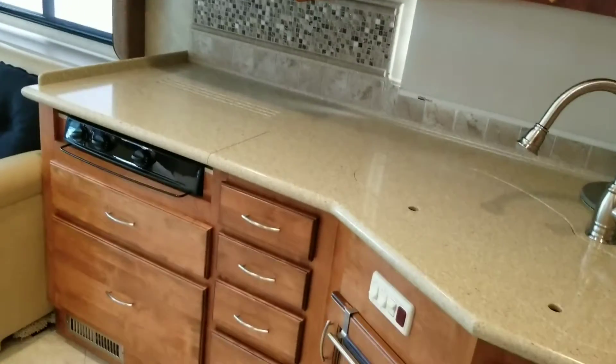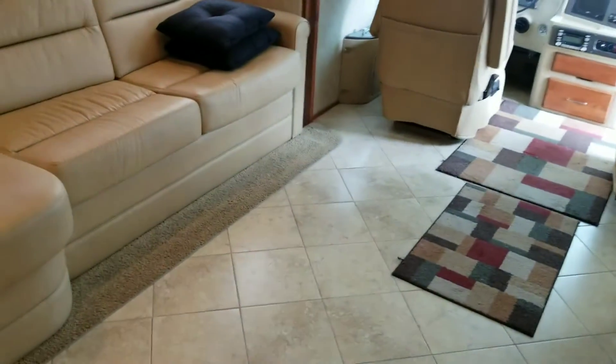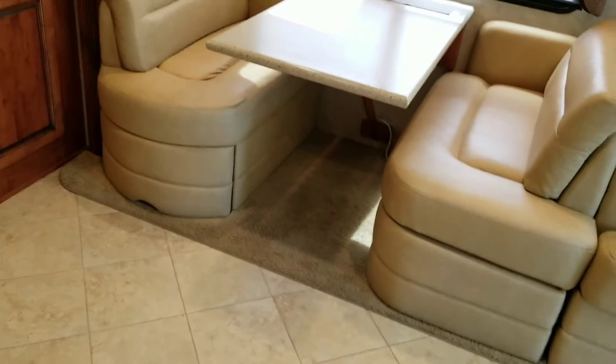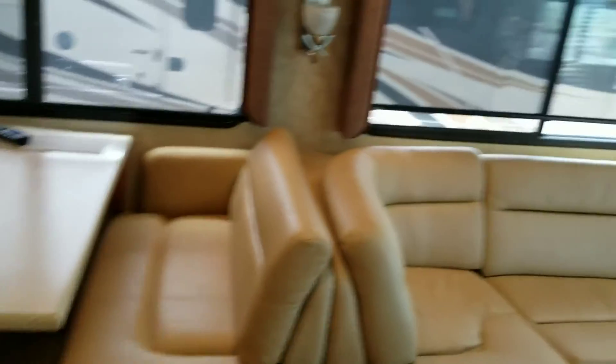There's a lot to like about this coach. Eight airbags — anything else that you're looking at at this size will have half as many airbags for the ride. Anything that's not a Monaco or a Holiday Rambler will have four airbags. This one has eight. Better ride, guaranteed.